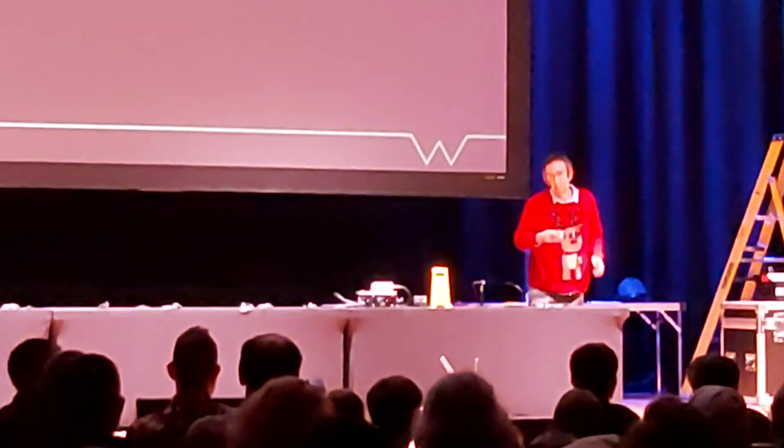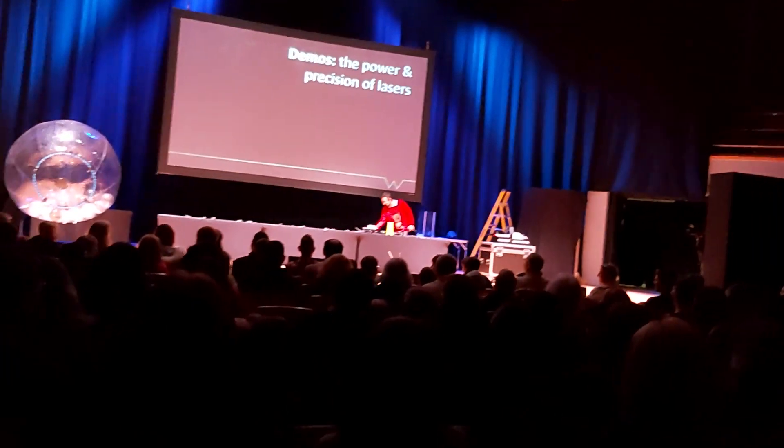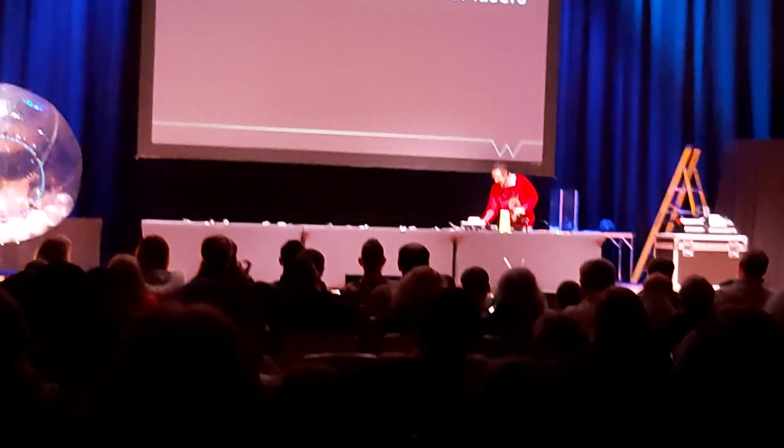You can see the lasers are very powerful. Hopefully that didn't scare people in the front row too much. If it did, you might want to leave before the next demo.